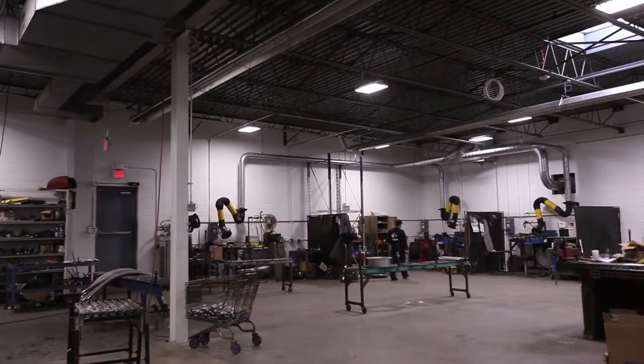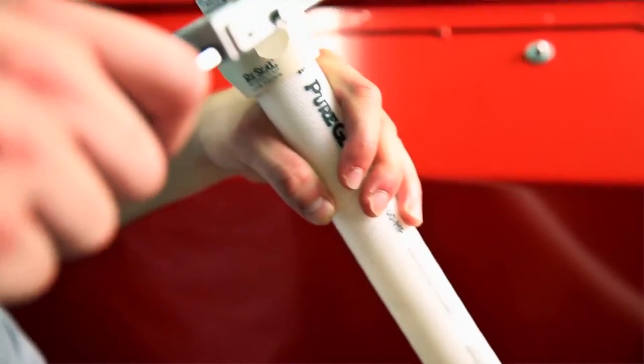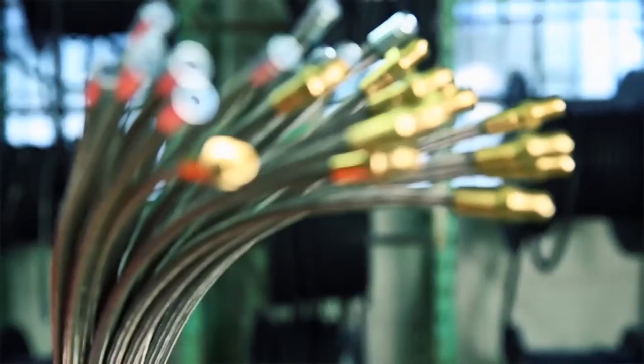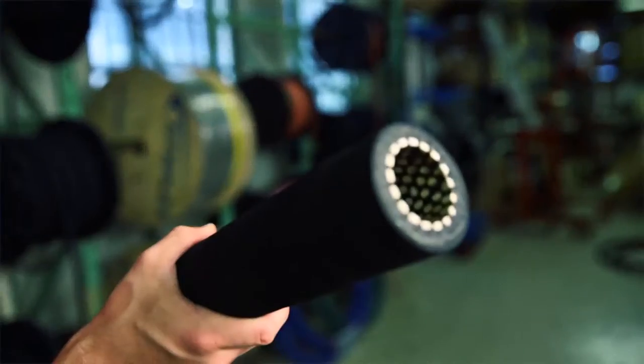Flexline's broad product categories consist of offerings that include stainless steel metal, sanitary, silicone, rubber, Teflon, hydraulic, PVC, as well as composites and ceramics.